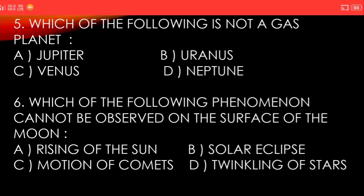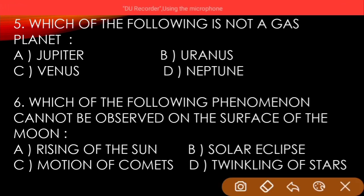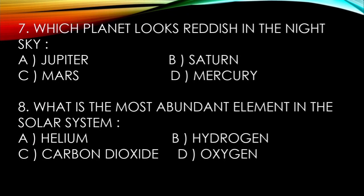And the answer is twinkling of stars. Seventh question: which planet looks reddish in the night sky? A) Jupiter, B) Saturn, C) Mars, D) Mercury. And the answer is Mars.